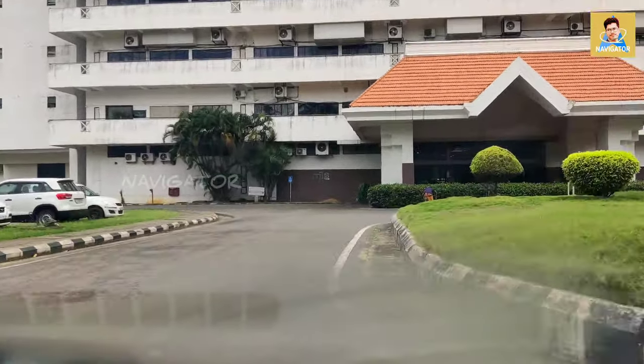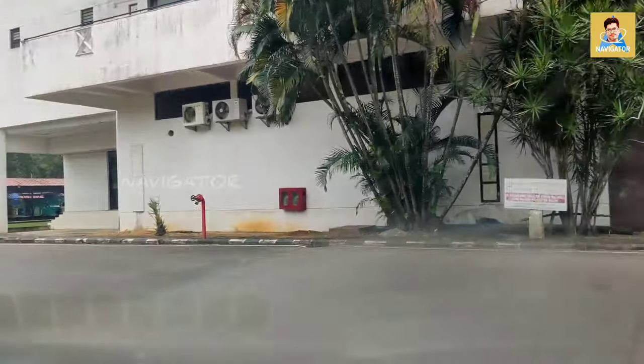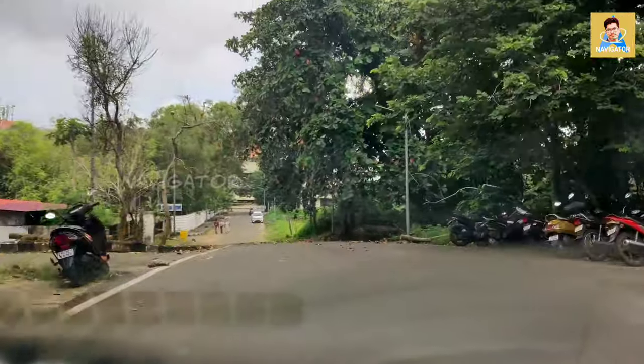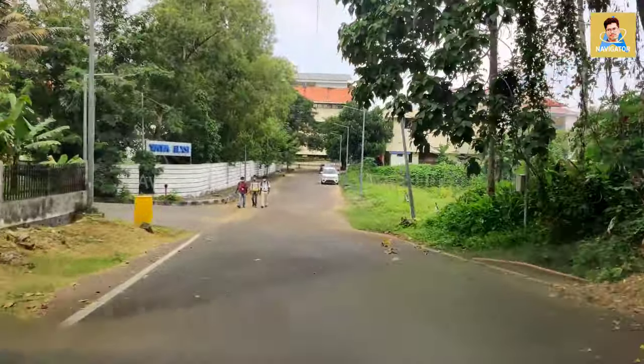There are many companies in Nila as well. I will be doing a drive-through and I have to go to the Bhavani building. You can see the roads as we drive through.